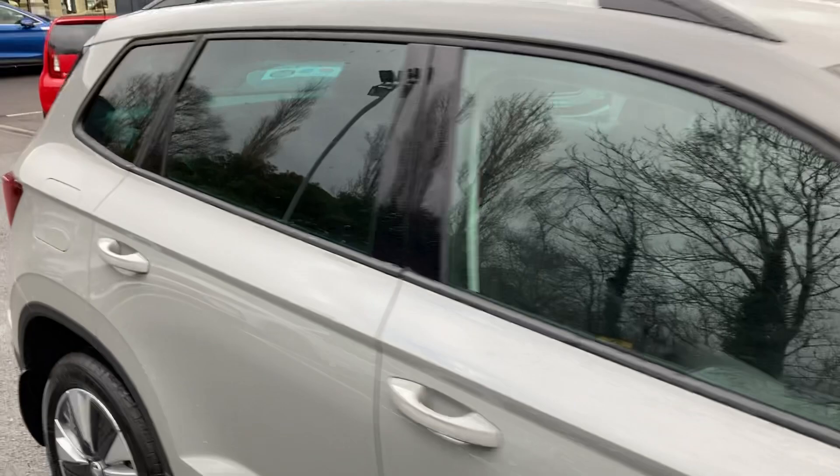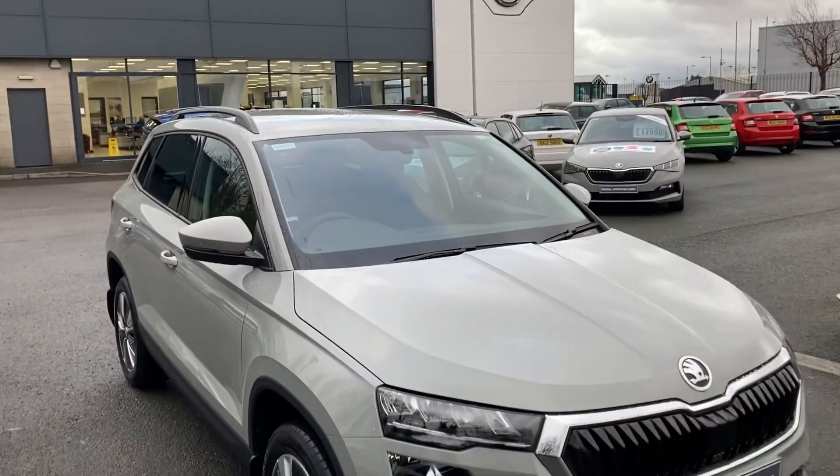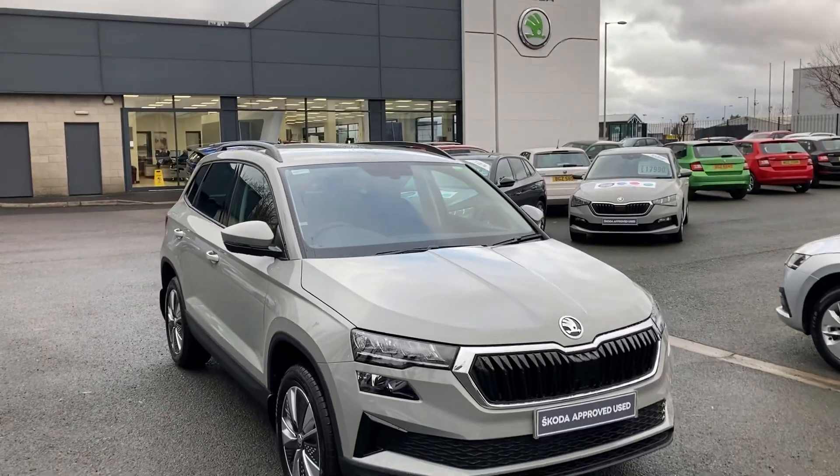If you're interested in this car or any other of our cars in stock, don't hesitate to give us a call on 02890 682255 and just ask to speak to one of the sales team.